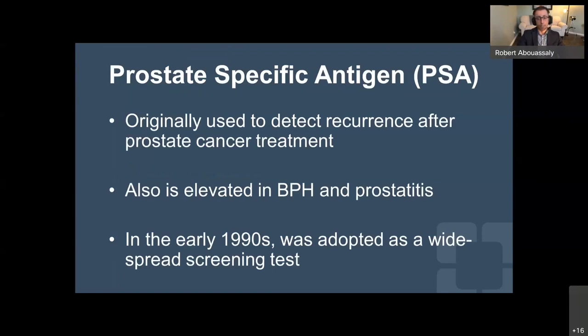So how do we screen for prostate cancer? Over the last few decades, we've been using PSA — prostate-specific antigen — and that is the main way we're still doing it today, although Dr. Klein will be talking about newer tools to more accurately estimate the patient's risk of prostate cancer. PSA was originally used to detect recurrence after prostate treatment. When the prostate is removed, the PSA becomes undetectable, making it a very good tool to detect cancer recurrence.